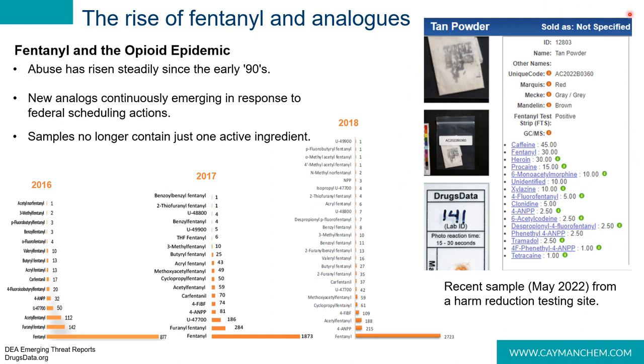This is a sample taken from a harm reduction testing site as recently as May of 2022. Users send in their samples to these sites and pay a fee, then receive a report showing what their drug contains. In this case, the sample contains mostly caffeine, fentanyl, and heroin. We also see cutting agents like procaine and tetracaine, precursors like 4-ANPP and despropionyl 4-fluorofentanyl, as well as other impurities and precursors.